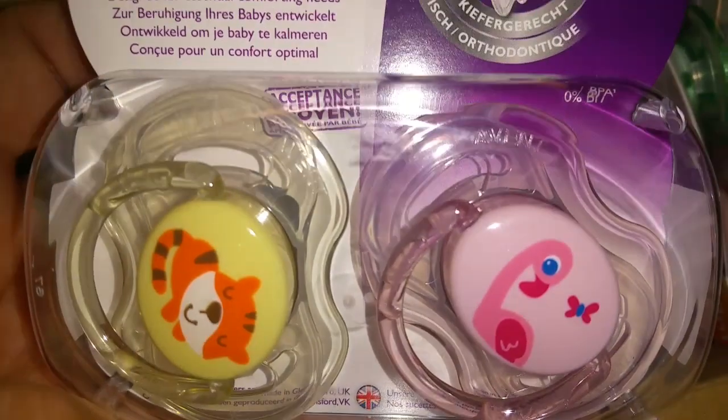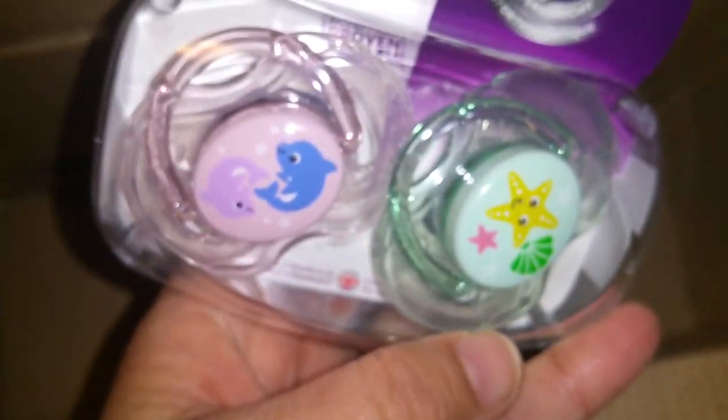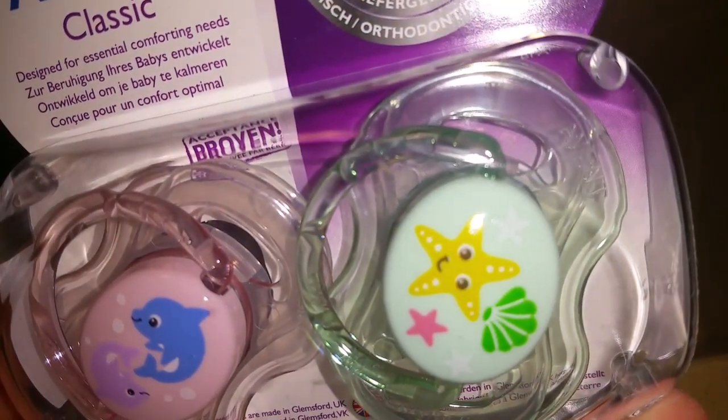And then this also has a tiger and a pink flamingo, dolphins, and then a cute little starfish with some shells.